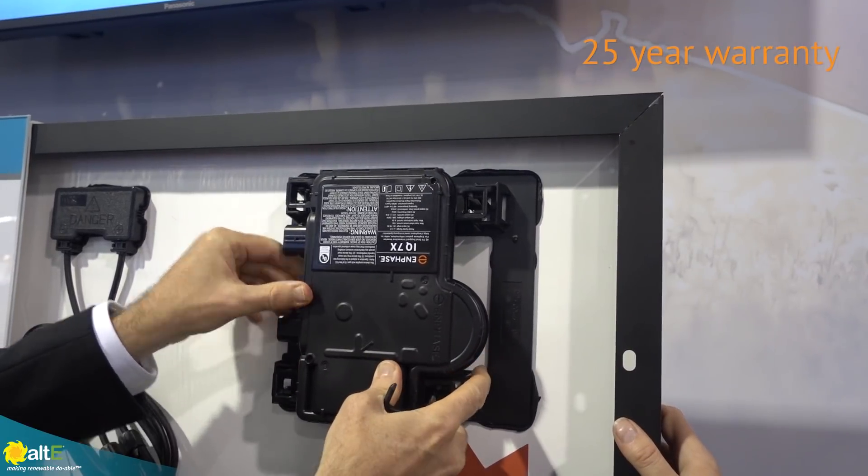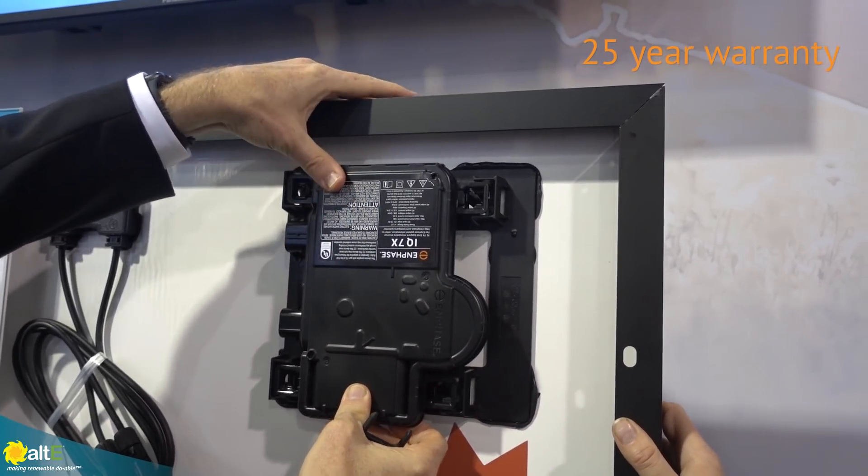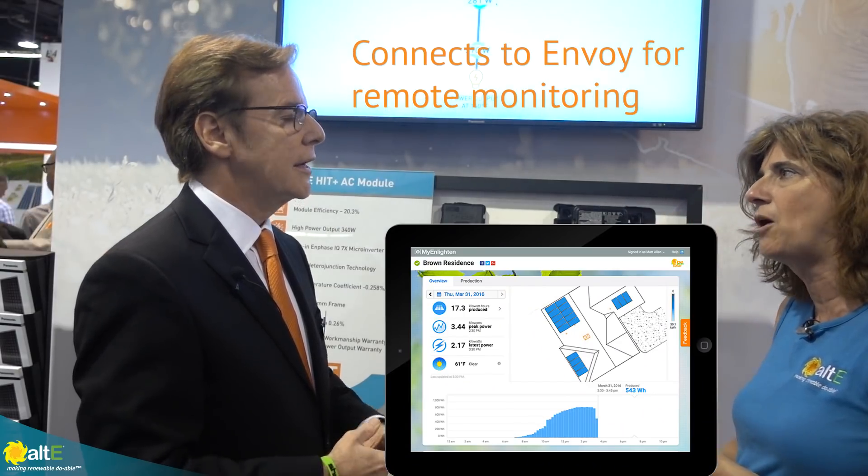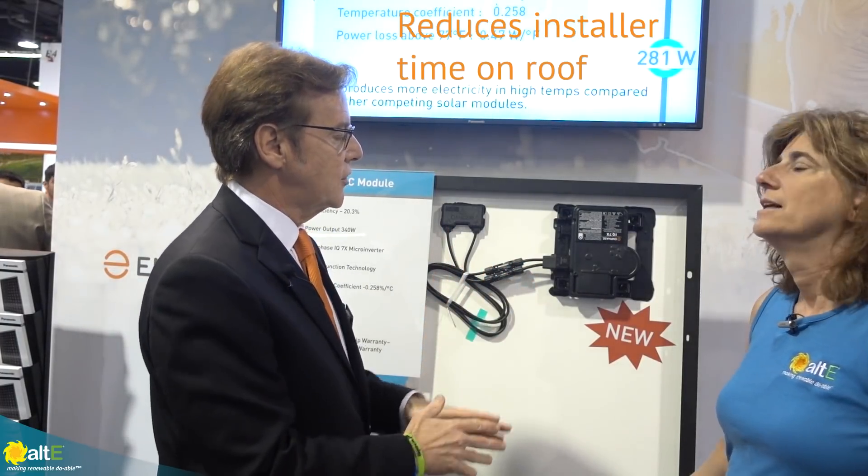It's just a regular Enphase product, so it connects through the Envoy and does all of the web monitoring and everything. Exactly. And it's a very time-management key thing here to reduce all of that. It also increases safety — less time on the roof is a very key point. All of this stuff — the smart modules, the AC modules — is where we're all moving towards. And when rapid shutdown gets to module level in the future, you're going to be all ready to go because you're already there.